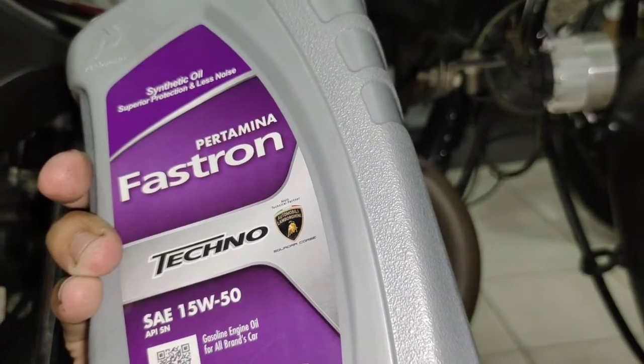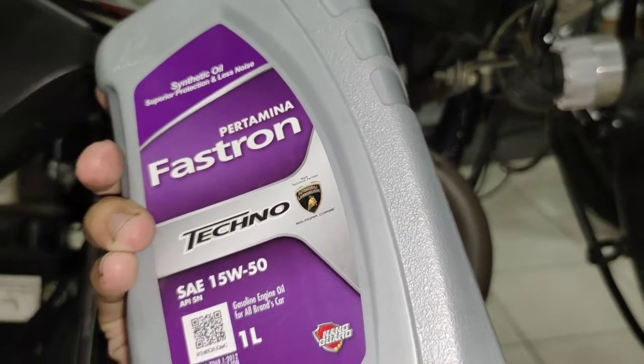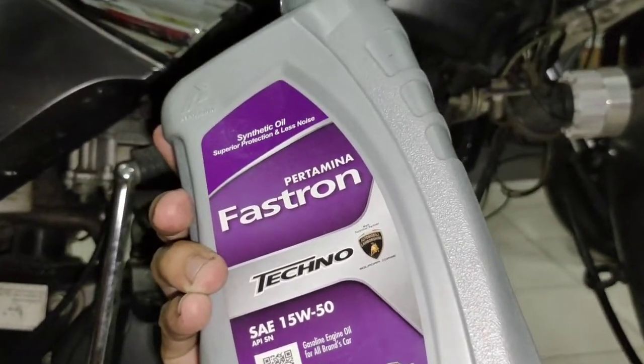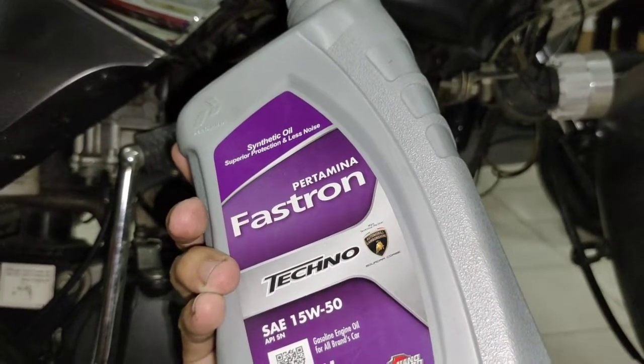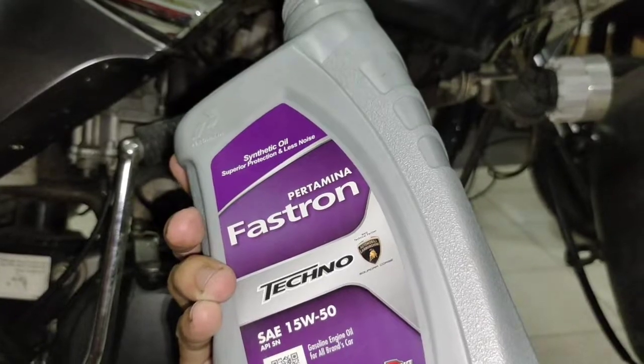Ada logo Lamborghininya — mantap, guys. Oke, jangan lupa subscribe. Sampai ketemu lagi di video berikutnya. Salam ke knowledge and true, guys.